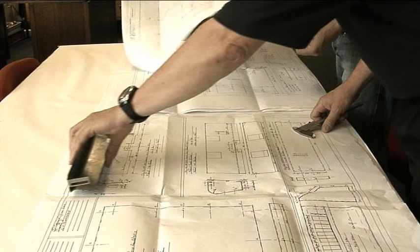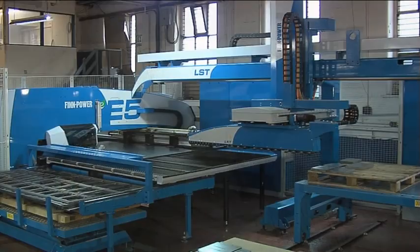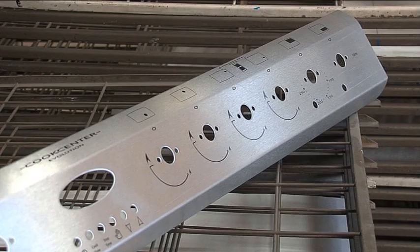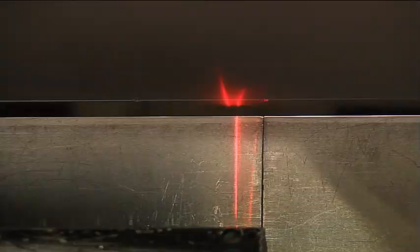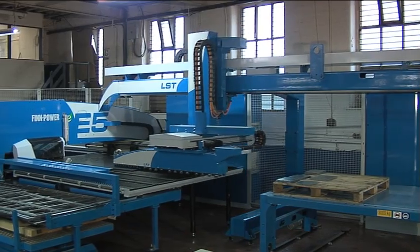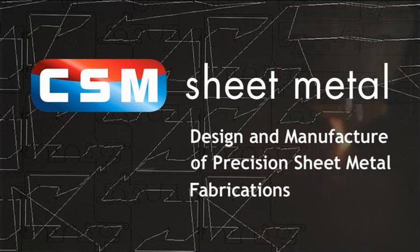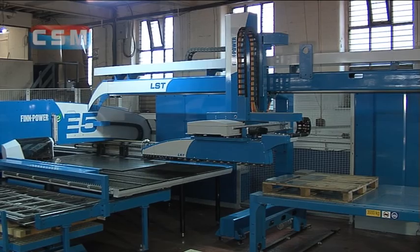At CSM we have an expression: it's called 'from concept to creation', as we specialise in the design and fabrication of sheet metal into a wide range of commercial and retail products. Because of our continual and substantial investment policy, we're equipped with the latest fabricating machinery combined with cutting-edge computerised technology.